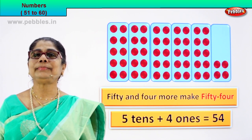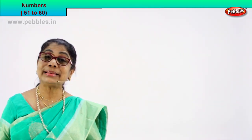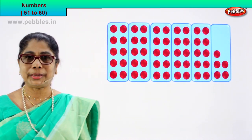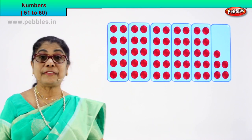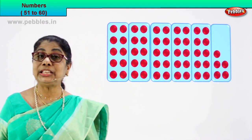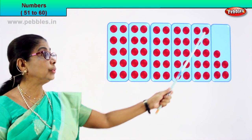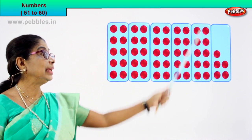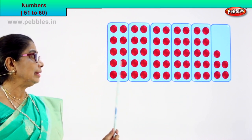Now let's take another numeral. Let's count the circles in those boxes too. Good. Look — again. One, two, three, four — there are five boxes. And each of these five boxes, how many are there? One, two, three, four, five, six, seven, eight, nine, ten. Ten in this box — ten, ten, ten, ten, ten.